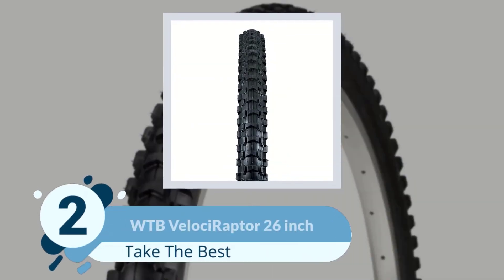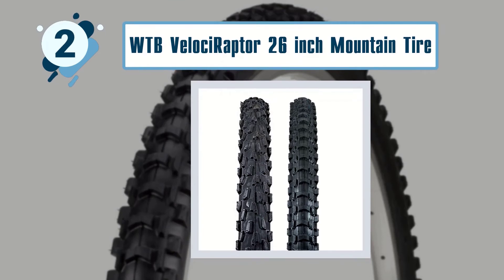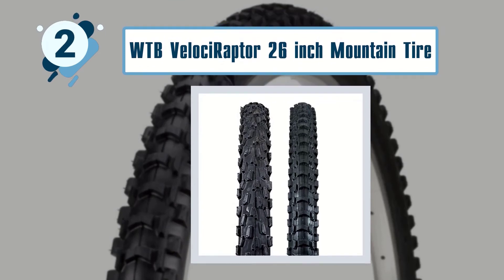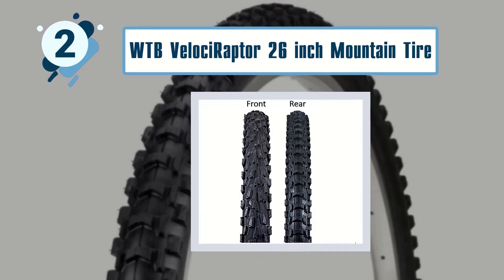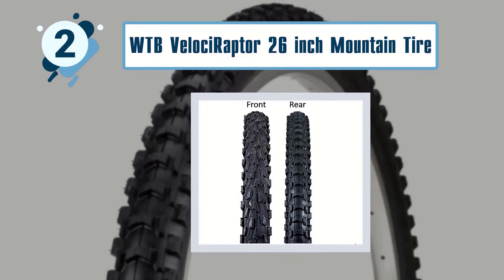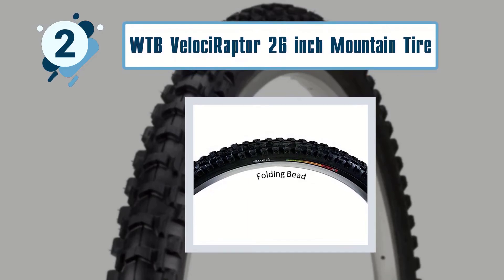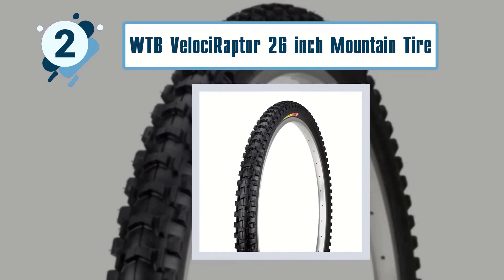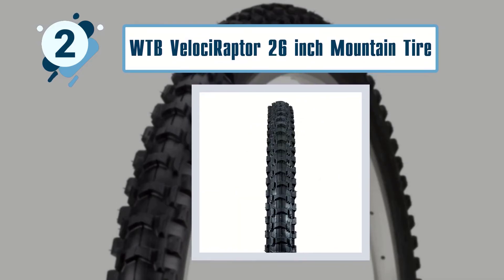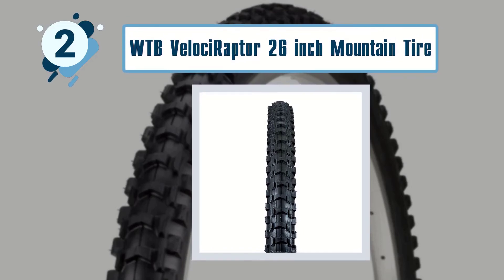Number two: WTB Velociraptor 26-inch Mountain Tire. The WTB Velociraptor mountain tire comes with specific makes for the front and rear wheel. The front tire promises amazing steering control and grip, while the rear tire provides enhanced traction in any condition. The WTB Velociraptor mountain bike tire promises to give you a one-of-a-kind experience on the track.